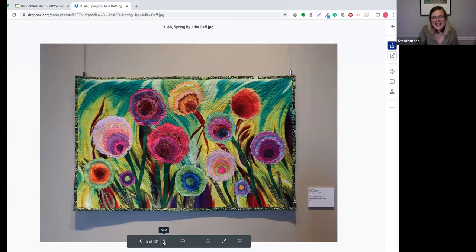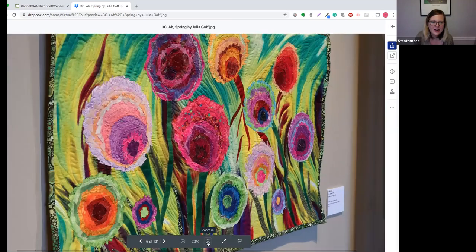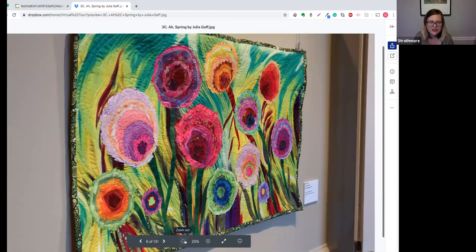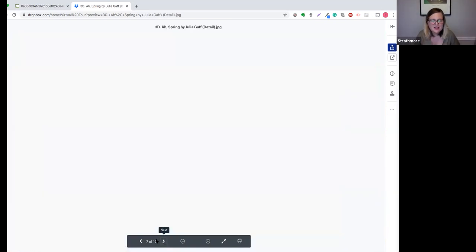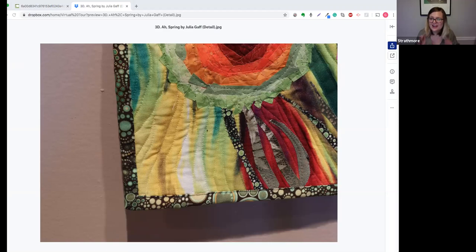Our next piece is quite colorful — it's called 'Offspring' by Julia Gaff. In 'Offspring' we have little tiny pieces of fiber sewn together to create flowers. You can see as we zoom in that these are all different scraps of fabric in very bright colors, organized by color to create wonderful flowers. You may also notice a border on the work — that border is called the binding. The binding is taking another piece of fabric and wrapping it around the sides so that we don't see the inside of the quilt sandwich.